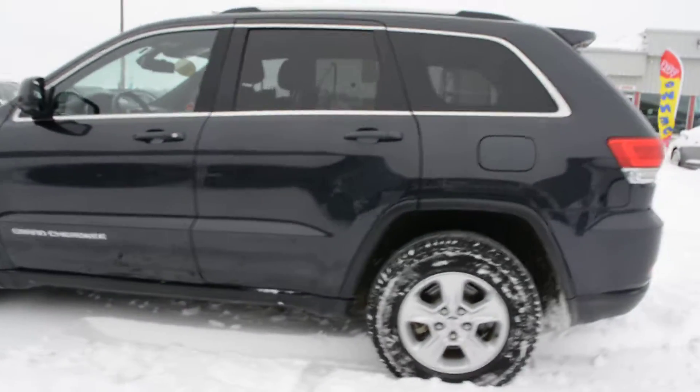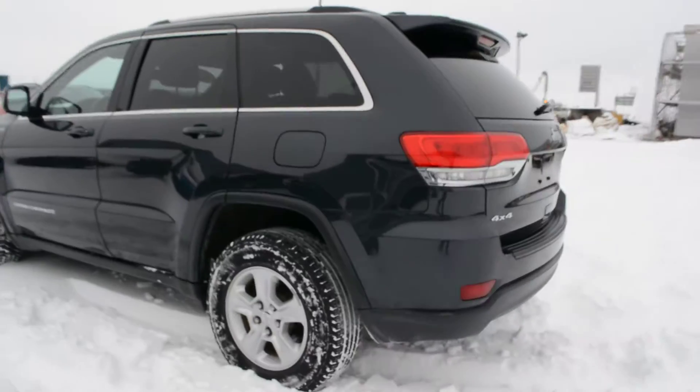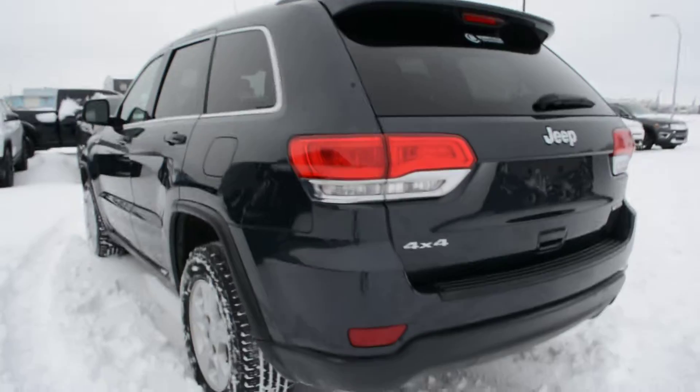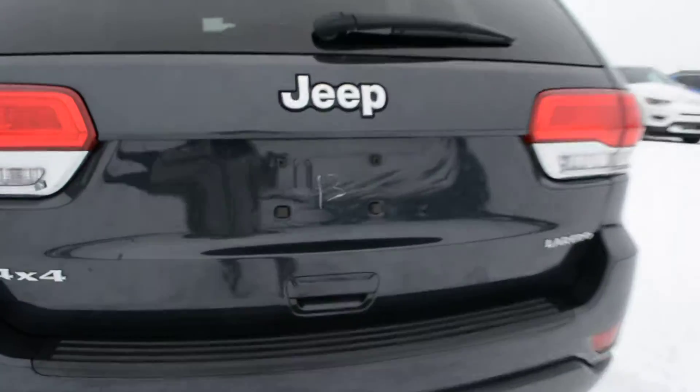Now overall this Grand Cherokee is in fairly good condition inside and out. It's got a few minor little kind of everyday wear and tear marks here and there, but nothing that takes away from the vehicle. And it still offers a very dependable, great everyday ride.